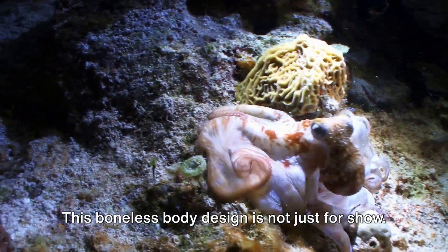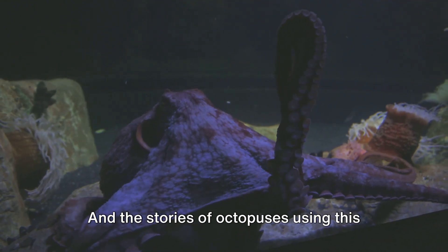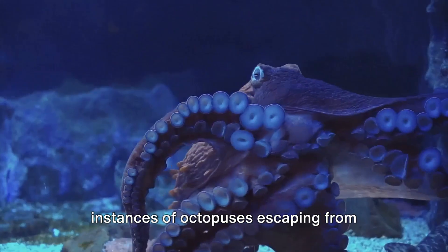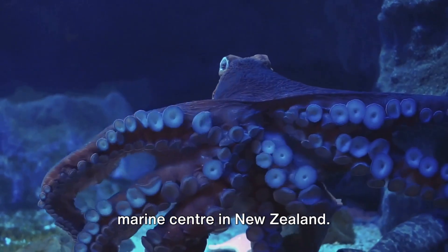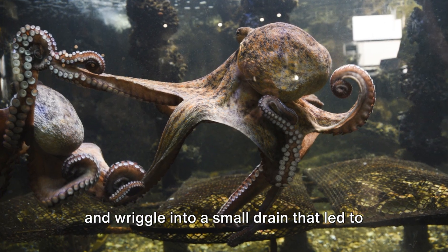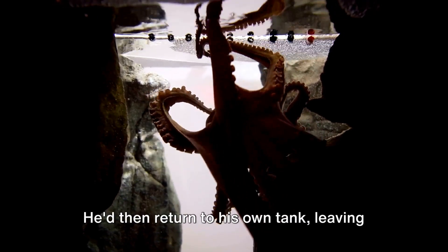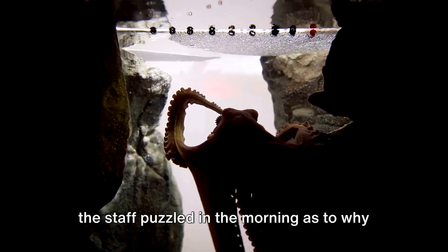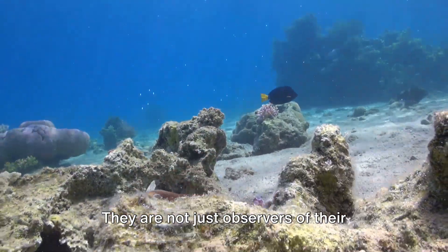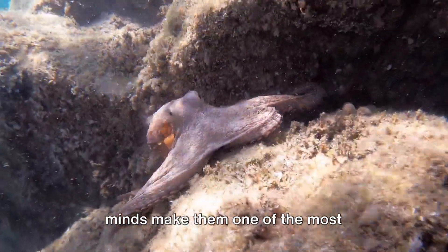This boneless body design is not just for show — it's a survival mechanism that allows octopuses to escape from predators and squeeze into tight spaces to hunt for food. And the stories of octopuses using this ability to escape are truly astonishing. There have been numerous documented instances of octopuses escaping from aquarium tanks. One such tale involves an octopus named Inky at a marine centre in New Zealand, who managed to slip out of his tank, slide across the floor, and wriggle into a small drain that led to the ocean. Another story tells of an octopus in a German aquarium who would routinely break out of his tank at night to snack on fish in other tanks, then return to his own tank, leaving staff puzzled as to why the fish population was dwindling. These stories highlight the octopus's incredible adaptability and intelligence — they are not just observers of their environment, but active manipulators of it. Their boneless bodies and problem-solving minds make them one of the most fascinating creatures of the deep.